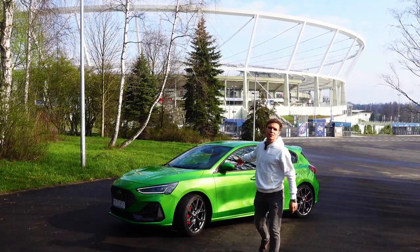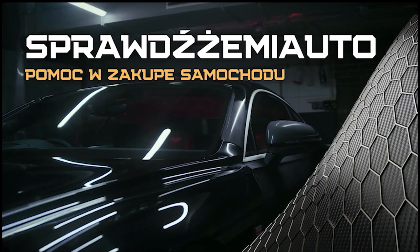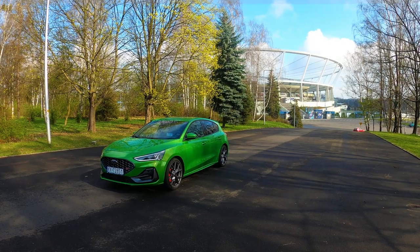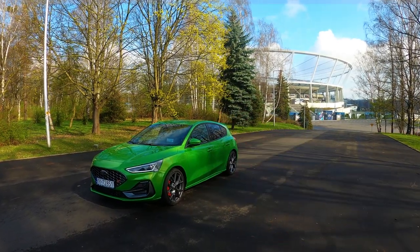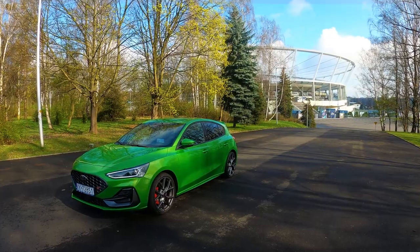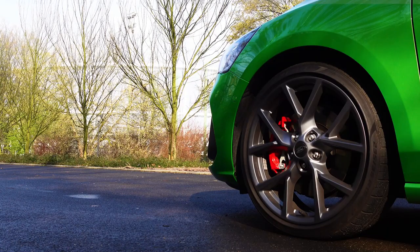Hello, welcome to the Ford Focus ST test. First we'll do a walk-around of the car, where I'll tell you why Focus doesn't choose the car, and then we'll get to the best part, which is the driving impression.